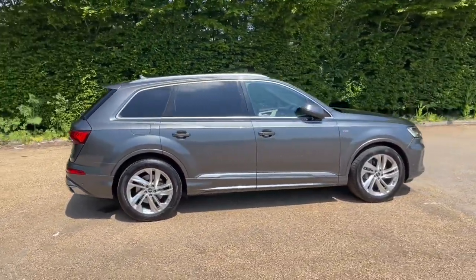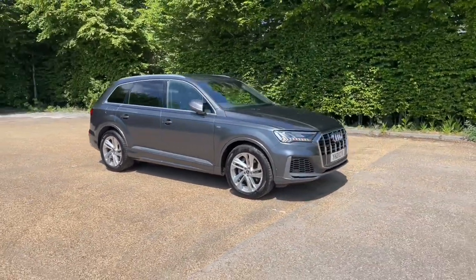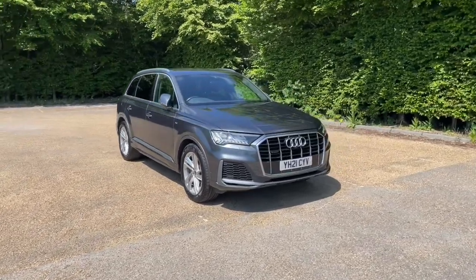Registered in 2021, this Q7 is finished in Daytona Grey paintwork, which when combined with the alloy wheels gives you a very classy, impressive look on the road.